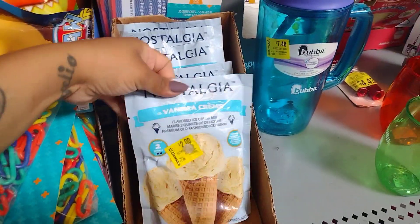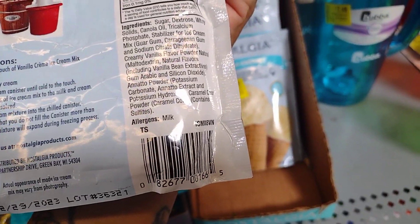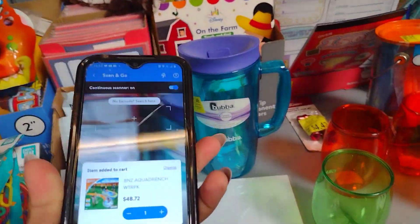They have a lot of these die-cut body silhouettes — 24 for only two dollars. They also have a lot of these Nostalgia flavor ice cream items for two dollars as well.